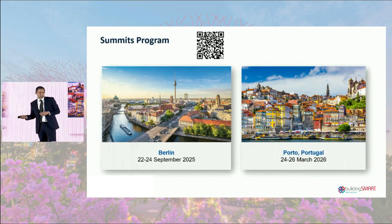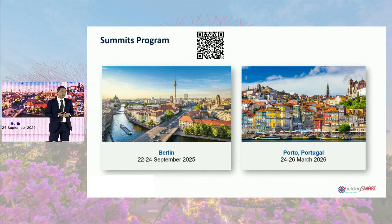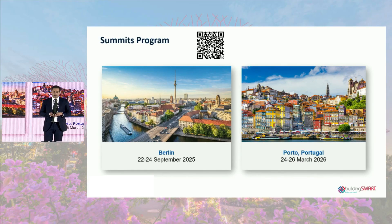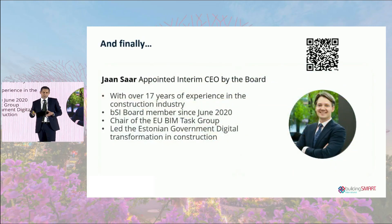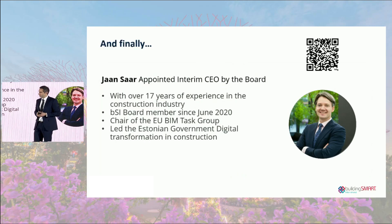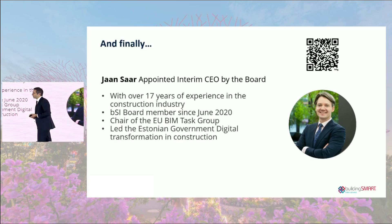We go from Porto to our next summit in six months in Berlin, and I hope many of you can join us in Germany. Thank you for your attention — I really enjoyed sharing these OpenBIM updates. One final update: we have appointed a new interim CEO in the shape of Jan Saar. I'd like to welcome Jan to the stage and hand over the clicker so he can talk about some of his priorities.